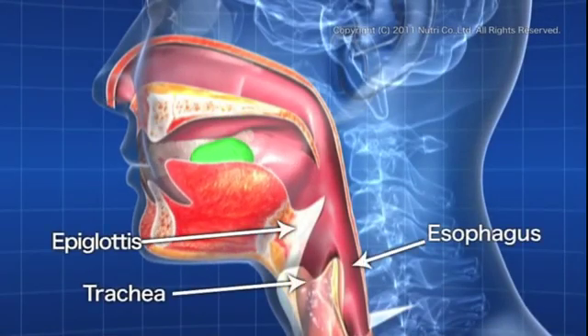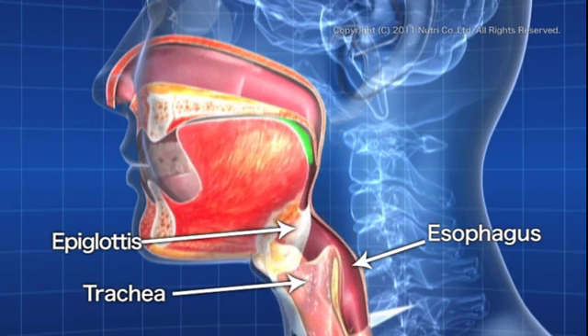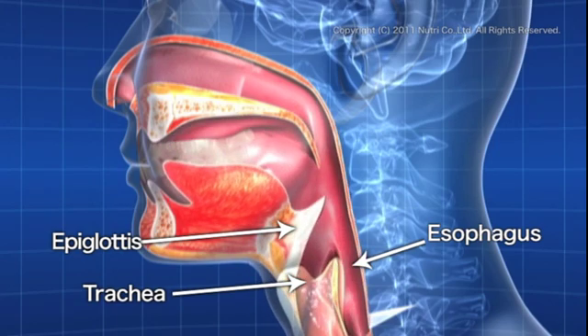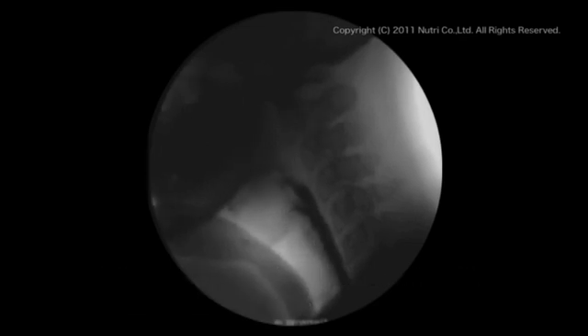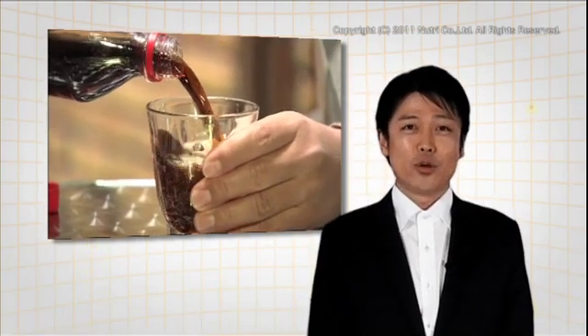Earlier we showed the movement of the throat swallowing food with perfect timing. Right before food enters, the epiglottis covers the trachea so food gets passed onto the esophagus. The act of swallowing is controlled by the cranial nerves and is a perfectly coordinated reflex that takes a mere half a second.